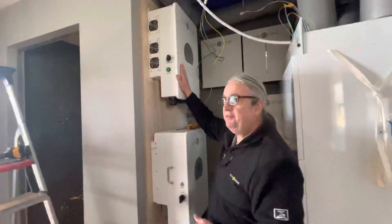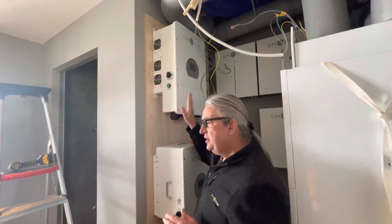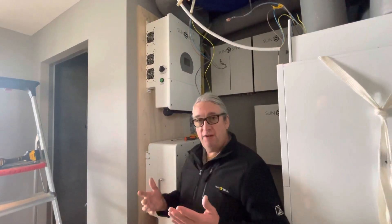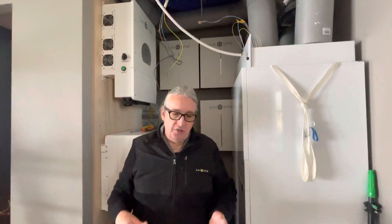So what we've actually installed is two inverters. We've got this inverter above here — we could have used a smaller one, but this inverter is going to be used as a battery charger. The other inverter is going to be used as a three-phase inverter, supplying energy to the house and to the heat pump.